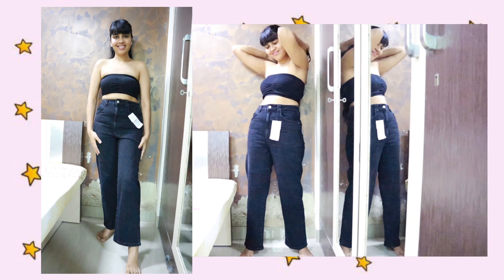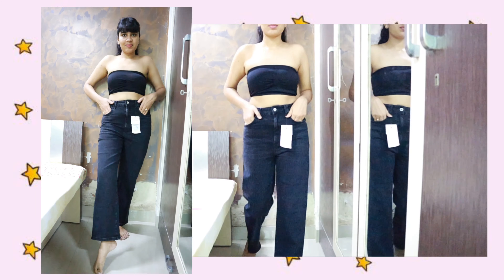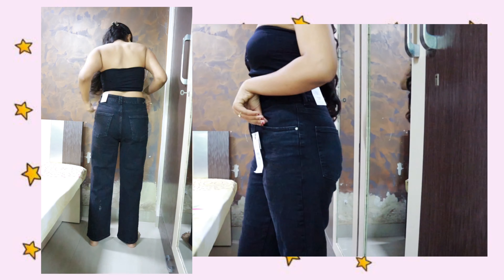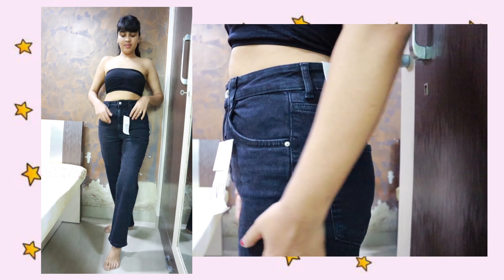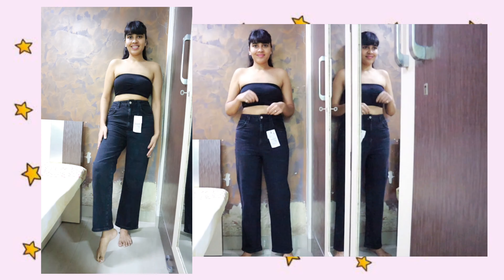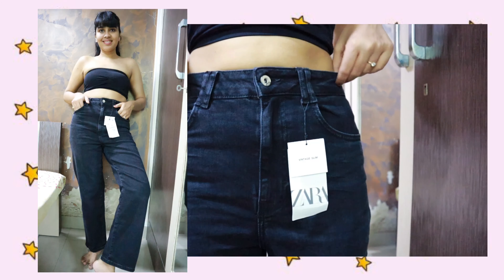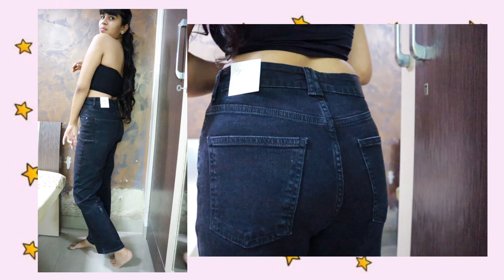Talking about the first denim — this fits like a dream. This is the Z1975 super high rise vintage black denim and I love the fit. It was my first time shopping online from Zara, so I checked the size chart and ordered Europe 40, which is UK 12. It fits okayish — a little bit loose on my waist, but other than that it fits like a dream. I love it. I got it on sale for 12.93, originally priced at three or four thousand, so it was a great deal.